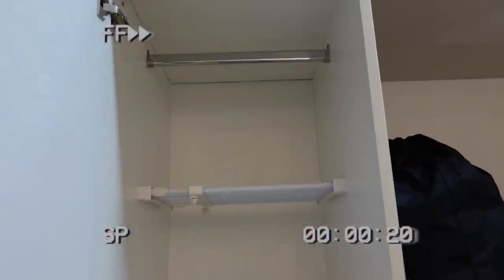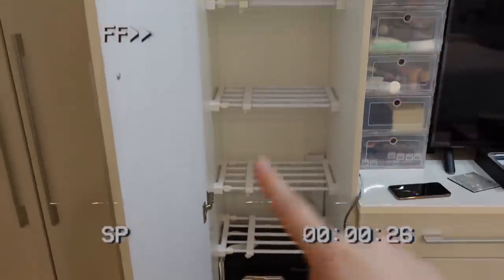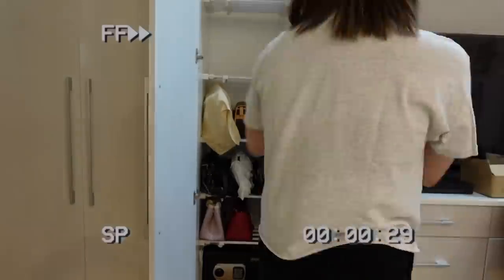We have cleaned up the cabinet, we took out the dresses, and now we've already set it up.